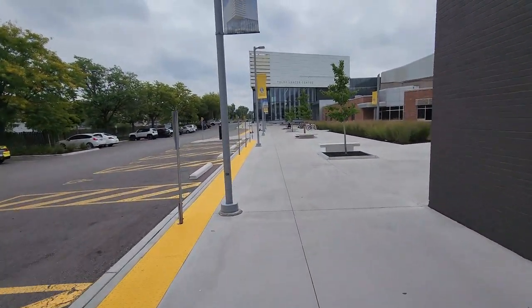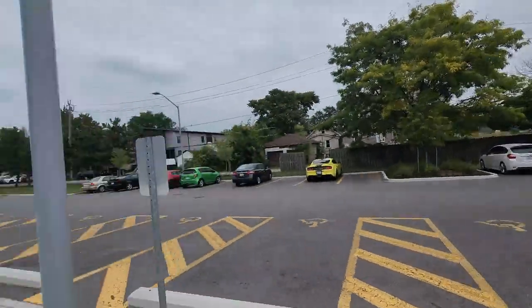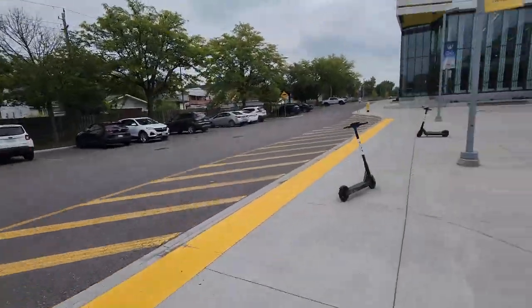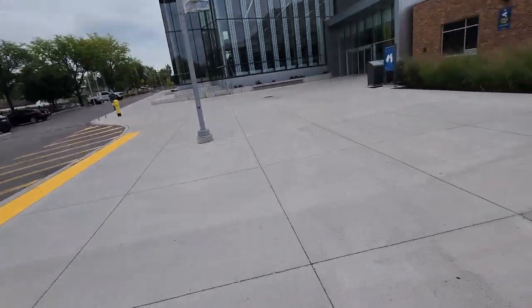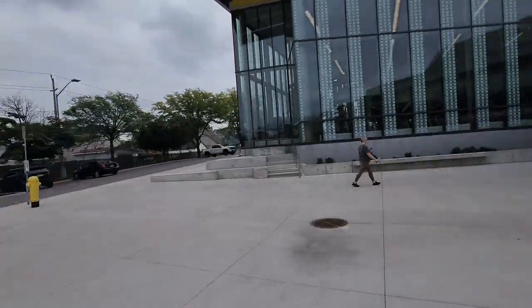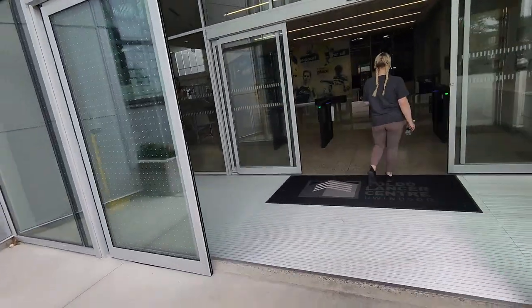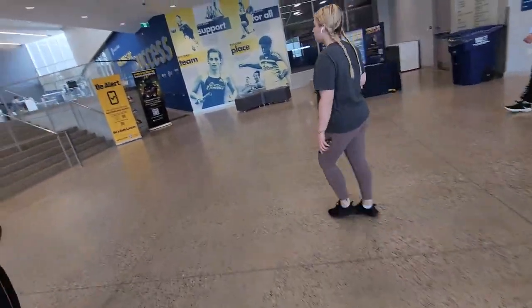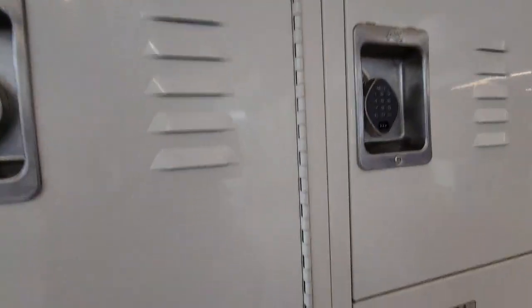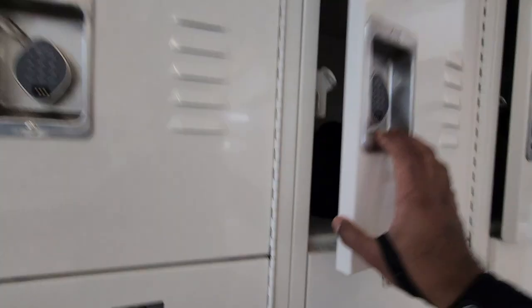So we are finally here. This is the Toledo Lancers Centre — this is the building. The doors are automatic and everything is card-tap here. This is the locker facility of our campus. You put your stuff in here, close it, and the beauty of this locker is you don't need a lock — it's fully code-enabled.